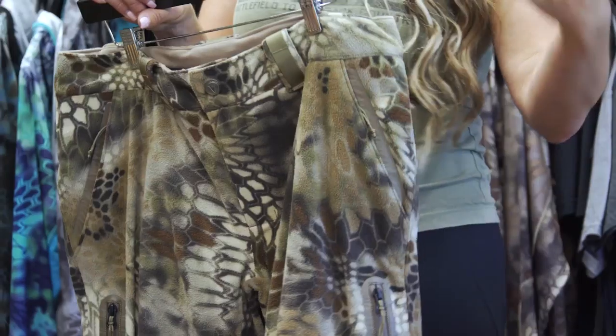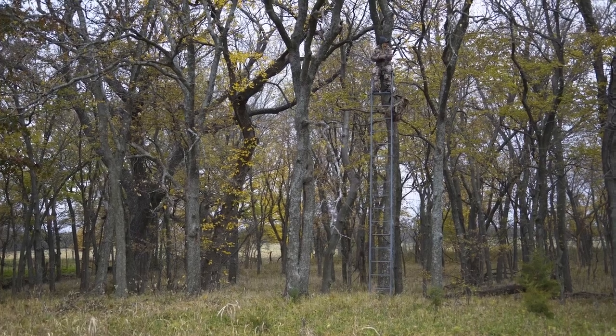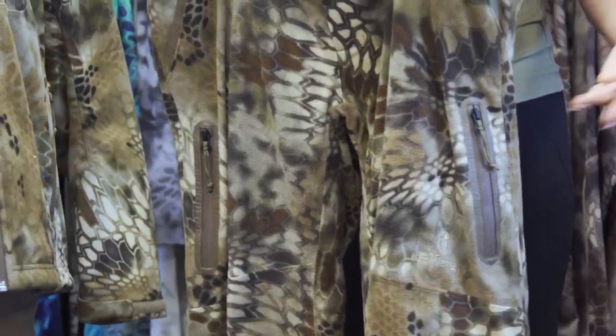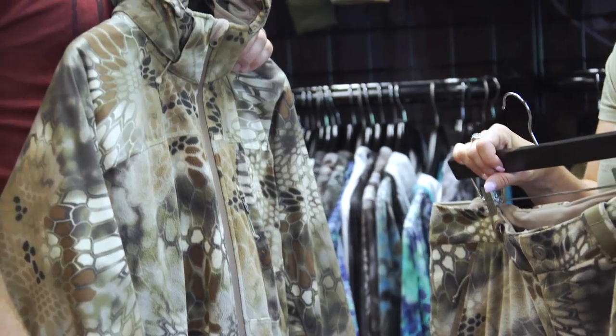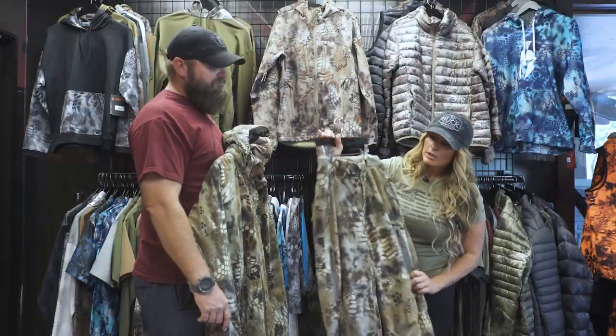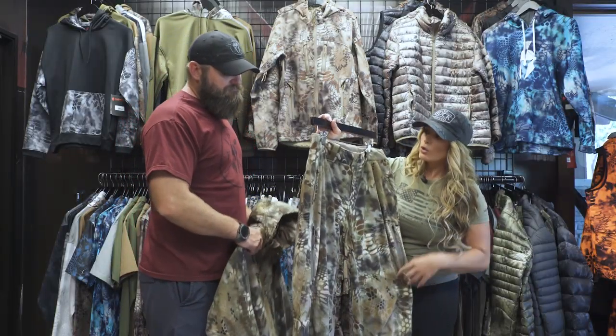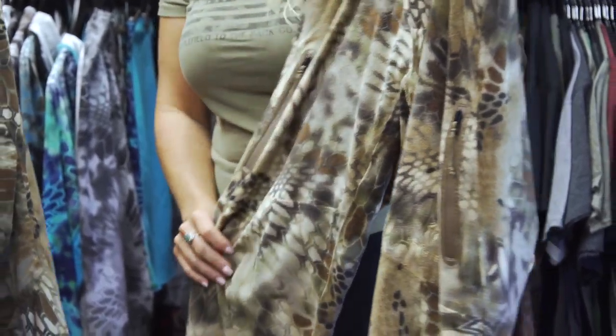With the Veles Collection, you're going to get warm Thinsulate insulation, which is top grade insulation on the market. Even in the worst of conditions, you're going to be warm, completely weatherproof, and you're going to have scent control built into one piece. When we look at these pants, what are hunters really appreciating most about them? Because this is one of the top selling pants for Kryptek.